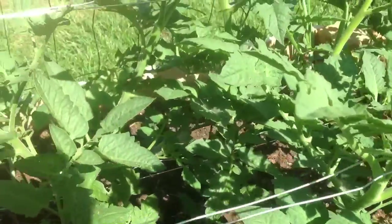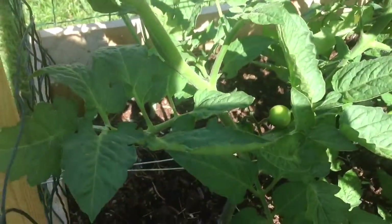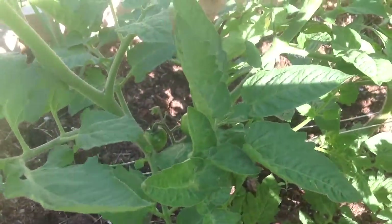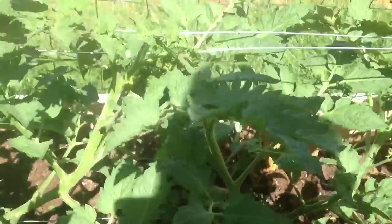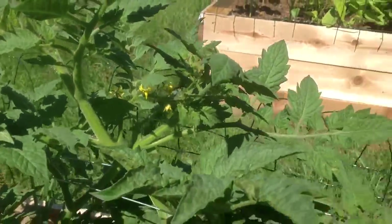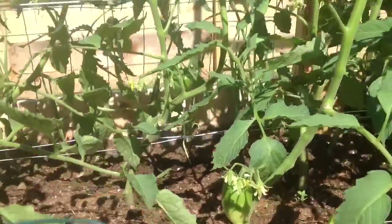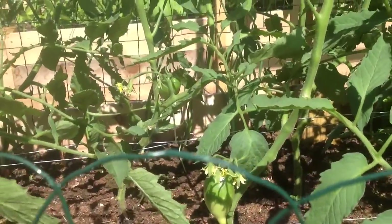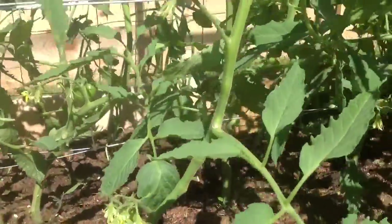We've got cherry tomatoes growing — quite a few of them that you can see. What is fantastic is that we just have flowers everywhere. For those of you who do not know, the way it works is each one of these little flowers, when pollinated, becomes a tomato — just like those nice plump ones that we're starting to get.